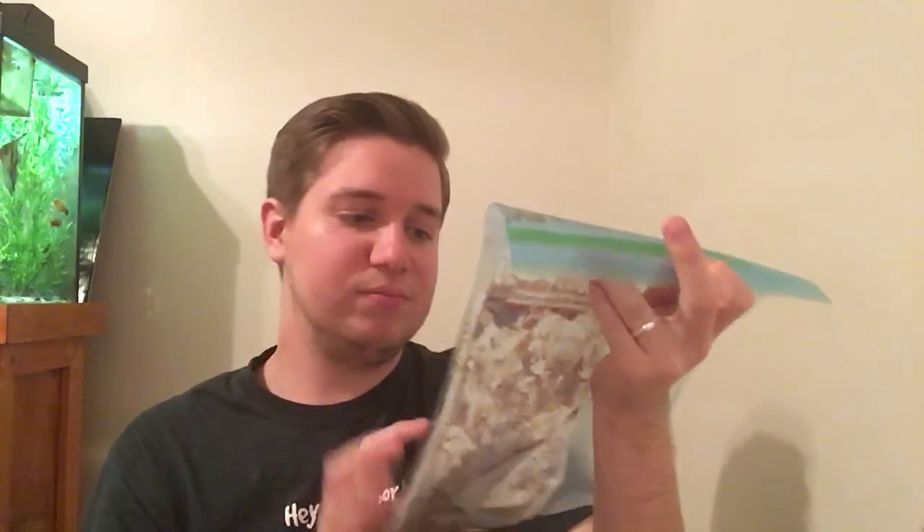I also keep bloodworms. It looks pretty nasty — the reason it looks so nasty is because this bag actually kind of leeches, so I keep it in another bag so it's not all over my freezer. Basically, bloodworms are just mosquito larvae, that's all they are. Many of my fish love them — my angelfish really love them, and my corydoras do as well.